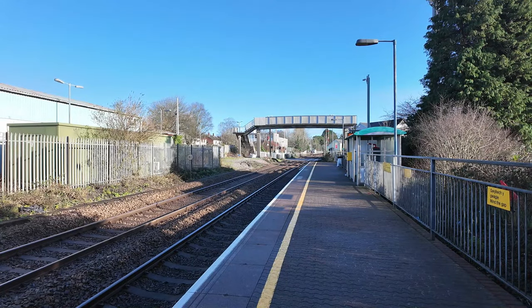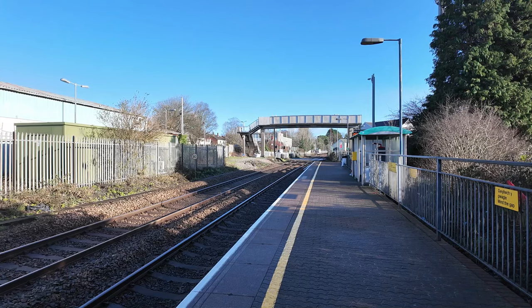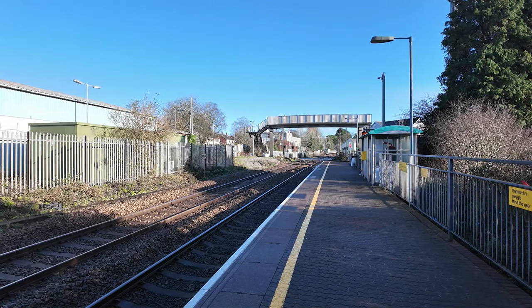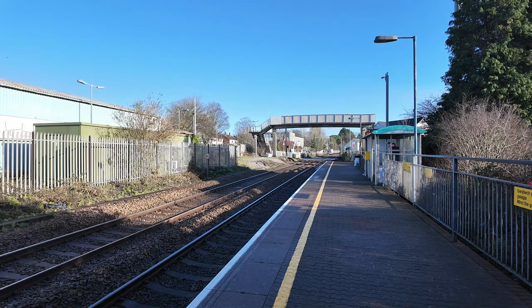Now I'm going to talk about Pencoed station. Along with the other two stations I'm stopping off at today between Bridgend and Cardiff Central, they roughly have very similar histories with each other. Pencoed station opened on the 19th of June 1850 by the South Wales Railway. However, the station did close on the 2nd of November 1964 and reopened on the 11th of May 1992.